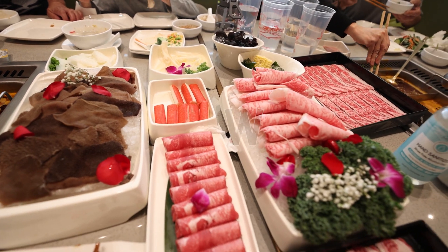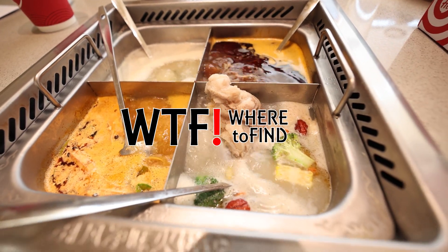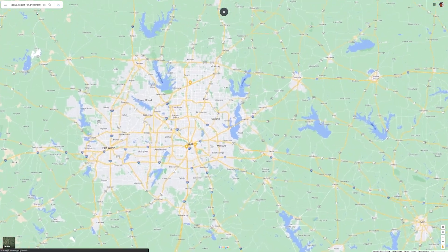Oh my god, there's someone touching my leg. Who the heck? Where did he come from? Alright guys, welcome to today's episode of Where to Find. I am your host JT. We are in Frisco, Texas at the new Heidi Lau hotpot.